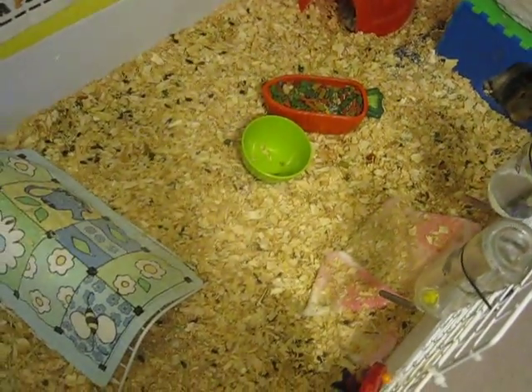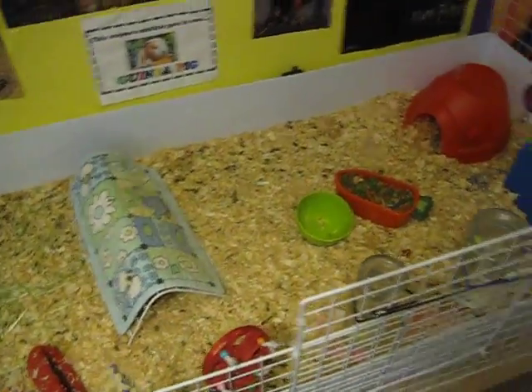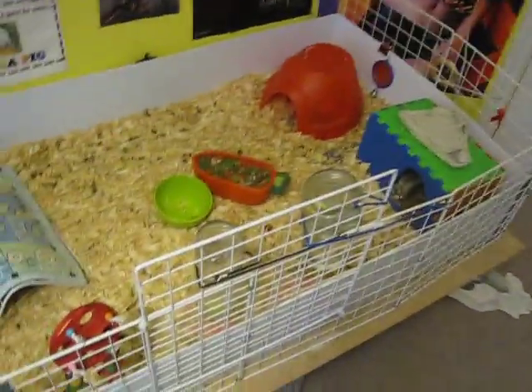Yes, it's expensive, but it is lasting a lot longer than the piggy bedspreads did. I've had this in here for a week now and it still doesn't smell, whereas the piggy bedspreads I have to change like every three days, which I don't really have the time to do.